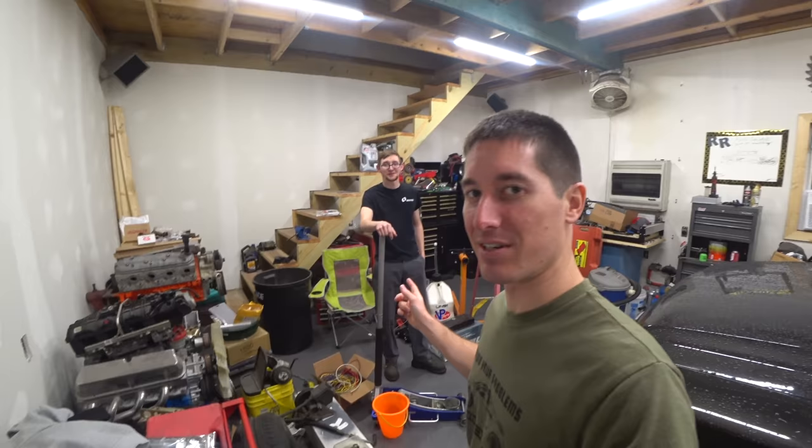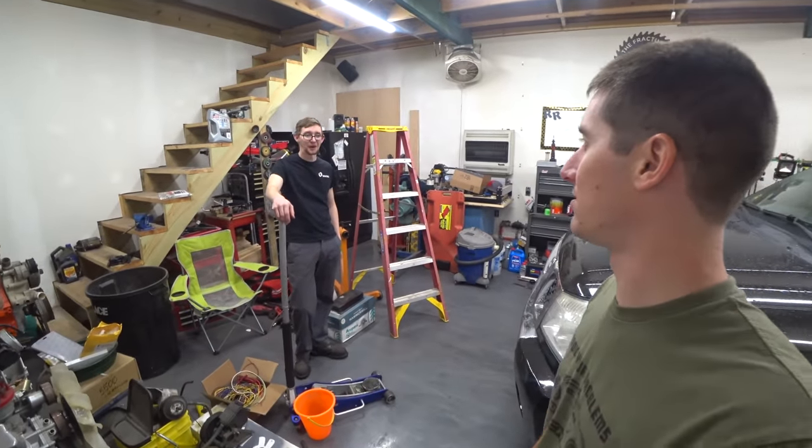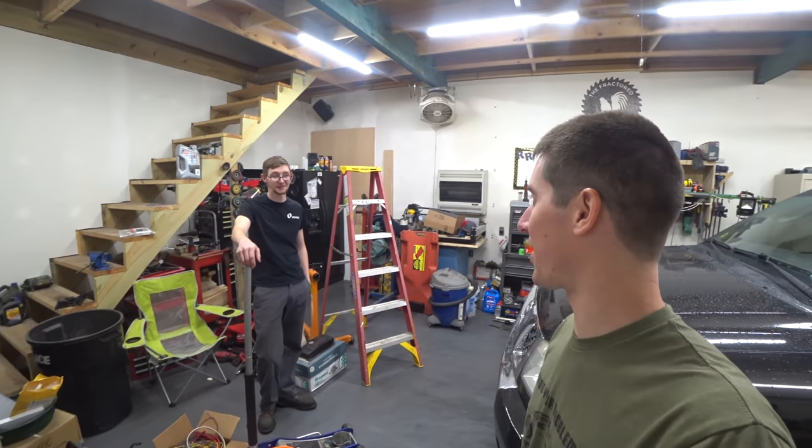What is going on guys? I'm WatchJRGO, and today I'm here with Tyler — the guy I bought the Saab from, traded the Saab to. You are XB-less now, huh? Oh yeah. What happened to the XB? I sold it.